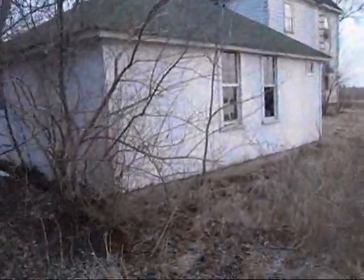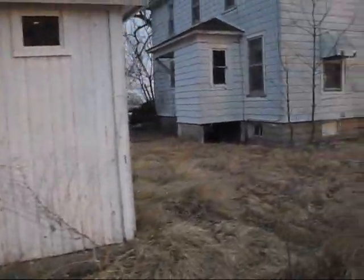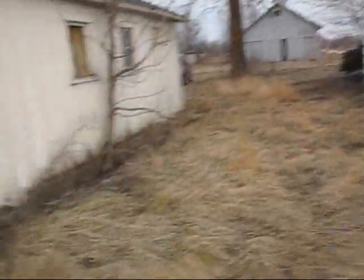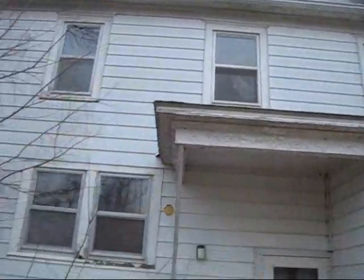I don't really check out the garage at all. Looks solid. Let's see if this puppy opens — not yet. Let's see the garage.